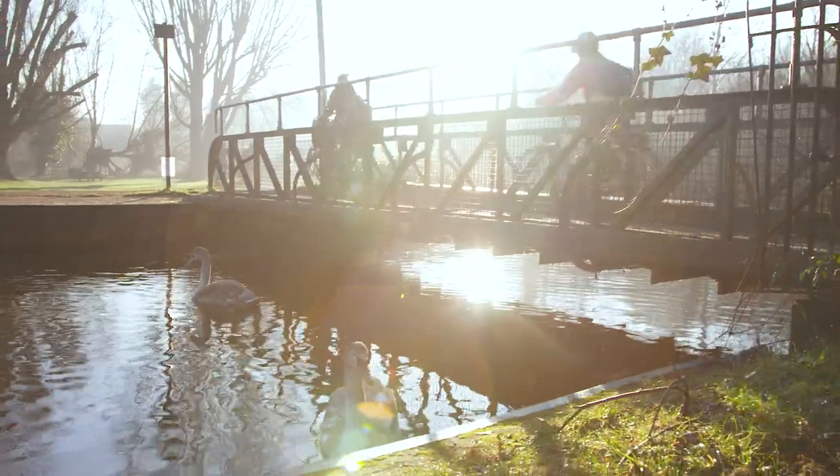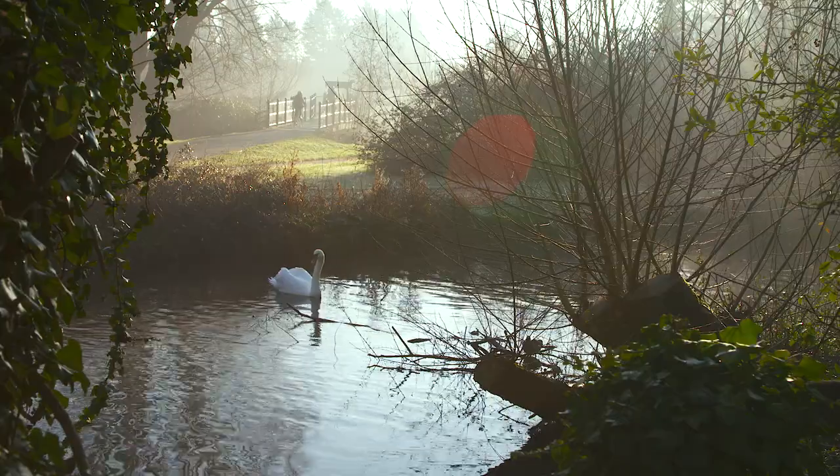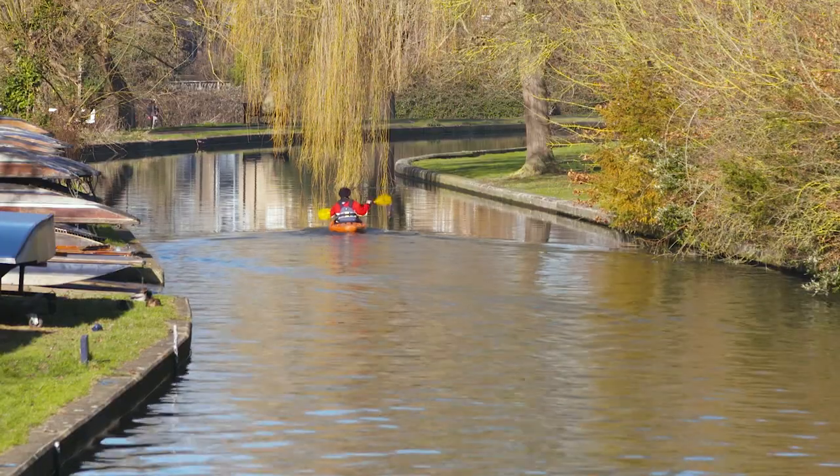There are cyclists constantly commuting through these spaces — we've got the Busyfen Causeway — but at the same time you step away from them and you can see water voles, kingfishers. These really are spaces to just take a breather from the hectic city life.